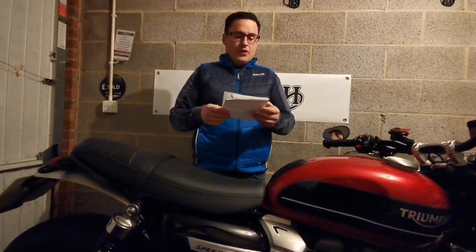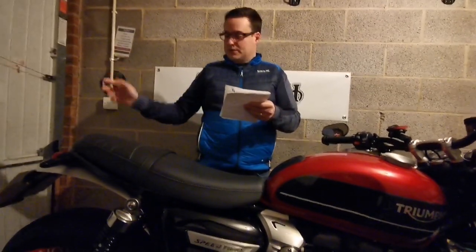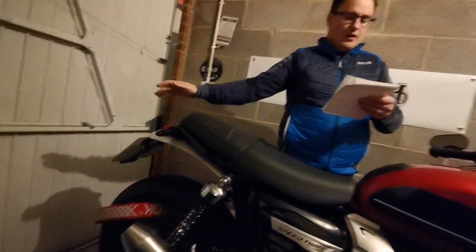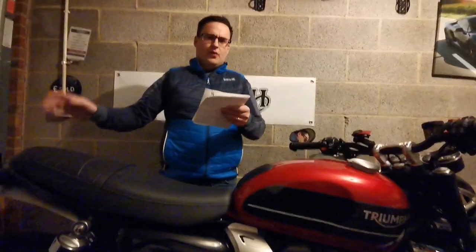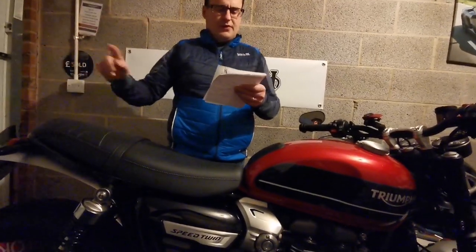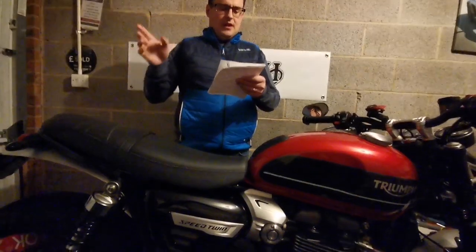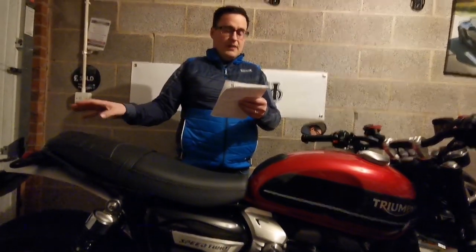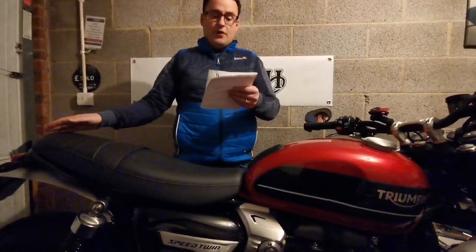I then bought the tail tidy — there was a video on that — and that was £34.95, also off eBay. The brand is Jtech, and if you go back through my videos you'll be able to see that. I can put a link in the description on that one. It was nice and plug-and-play, so very easy to fit. £34.95 spent on that.